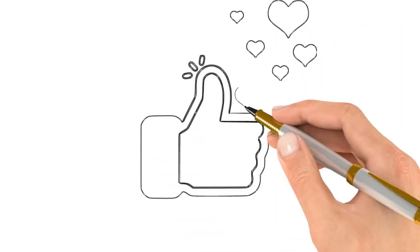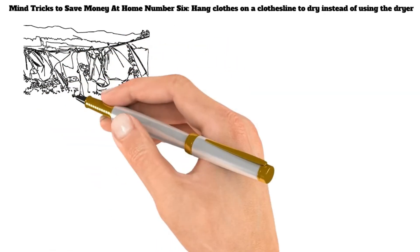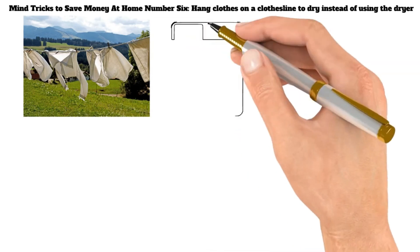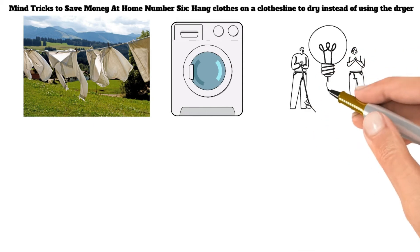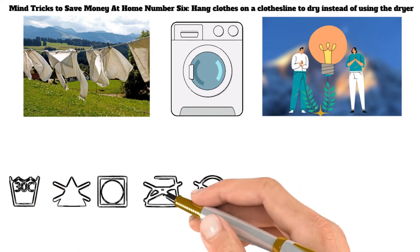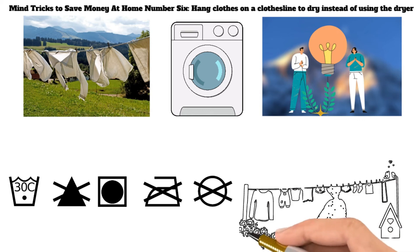Don't forget to like and subscribe to the channel if you like this video. Mind Tricks to Save Money at Home Number 6: Hang Clothes on a Clothesline to Dry Instead of Using the Dryer. Using a clothesline to dry your laundry can save you money in two ways: it cuts down on the wear and tear of your clothes since they're not being tumbled around in the dryer, and it saves you money on energy bills since you're not using electricity to run the dryer. Clotheslines are also easy to use and require very little maintenance — simply find a place to hang them where they'll get plenty of sun and fresh air.